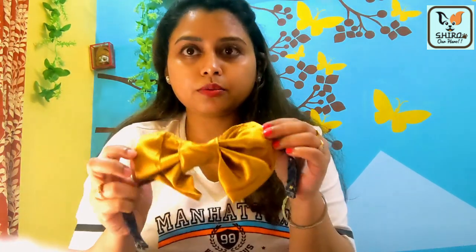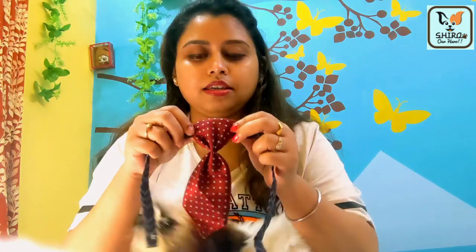Now, I've also prepared some stuff for Shiro at home using clothes that aren't being used anymore. This is a cute bow I made for Shiro. This is another one, but this one is bigger so I'll use it later. Here is a golden bow I made, and here is a tie I also made for Shiro.